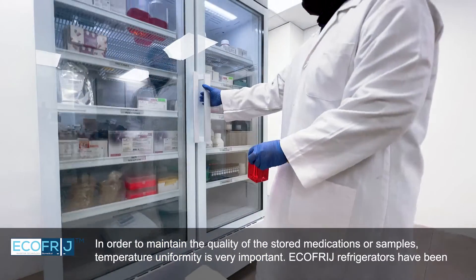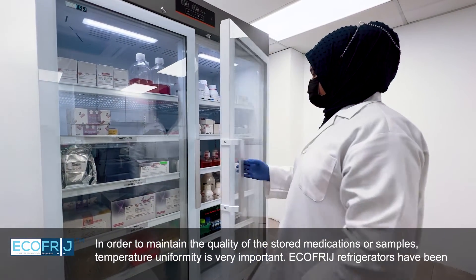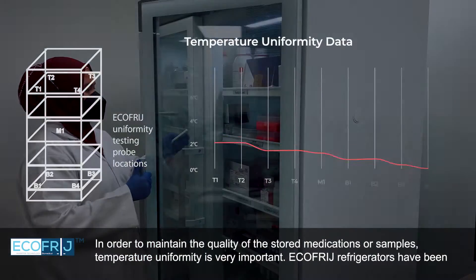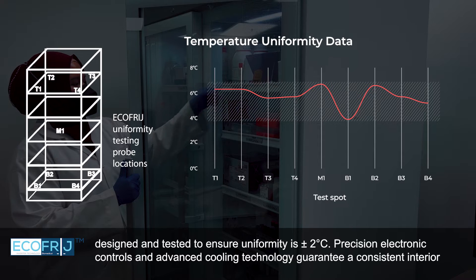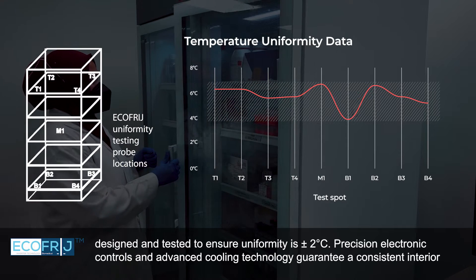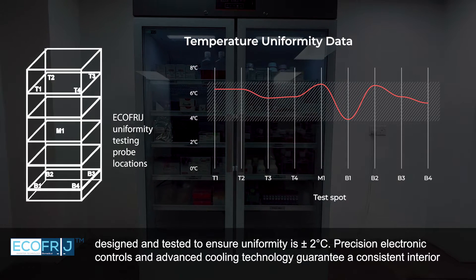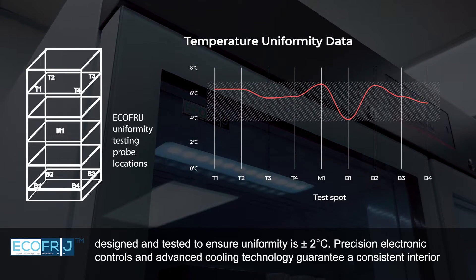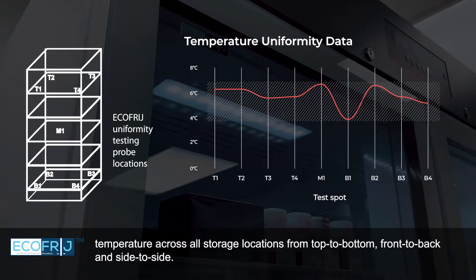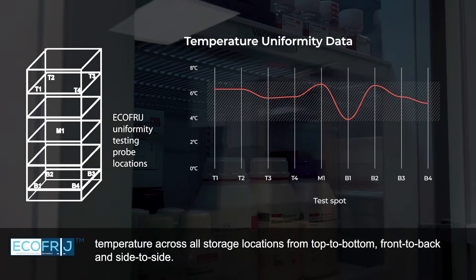In order to maintain the quality of stored medications or samples, temperature uniformity is very important. EcoFridge Refrigerators have been designed and tested to ensure uniformity of plus or minus 2 degrees Celsius. Precision electronic controls and advanced cooling technology guarantee a consistent interior temperature across all storage locations, from top to bottom, front to back, and side to side.